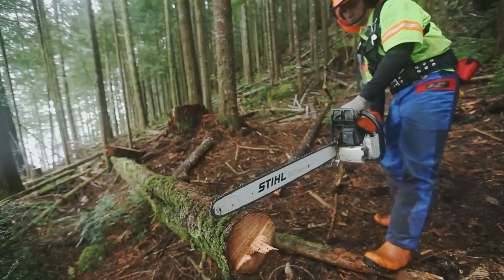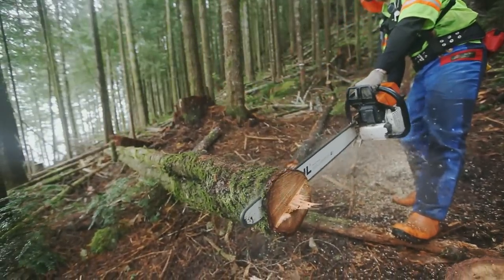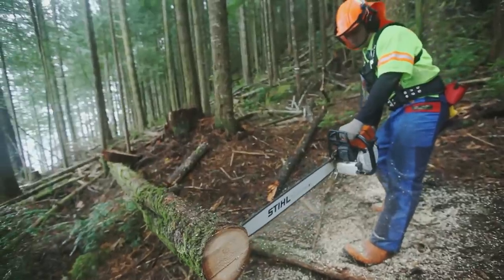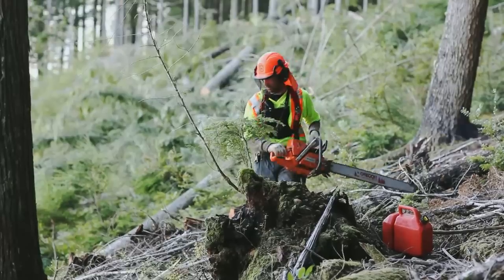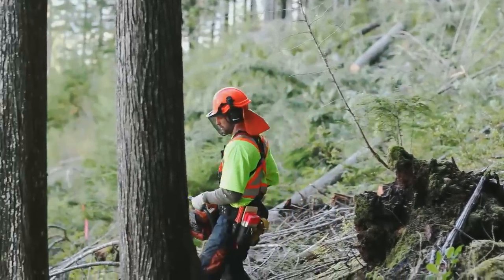The faller must be in control of the chainsaw at all times and demonstrate the use of a comfortable grip, a three-point stance, and solid footing. The faller should avoid overreaching and always be prepared for kickbacks. Thumbs must be wrapped around the handlebar and the pistol grip. When carrying the chainsaw from tree to tree, the faller must either turn the saw off or engage the chain brake.